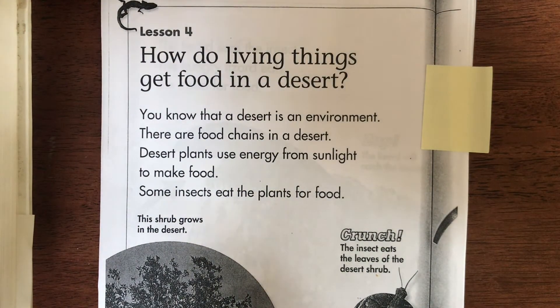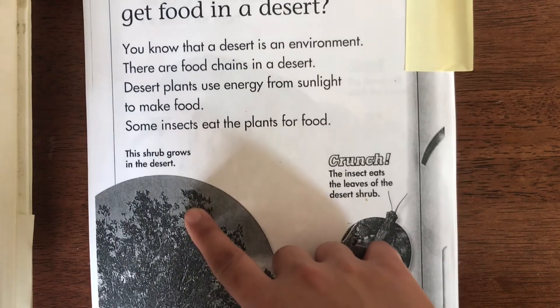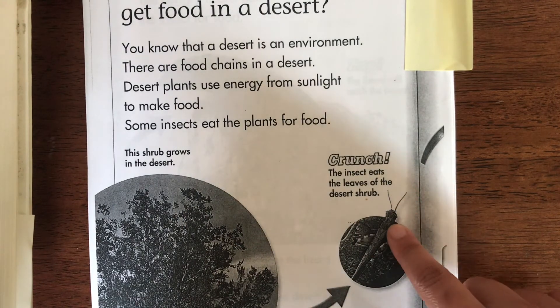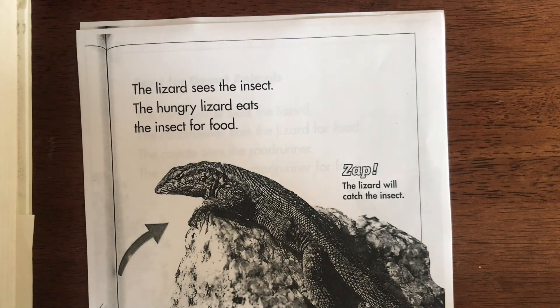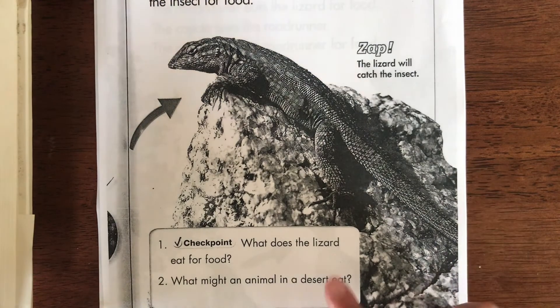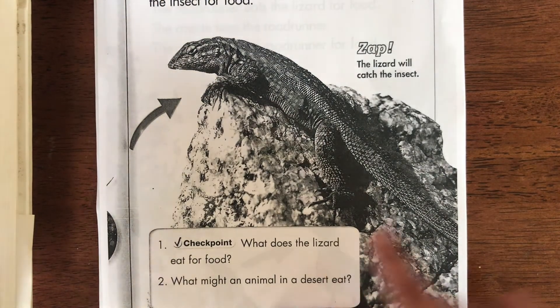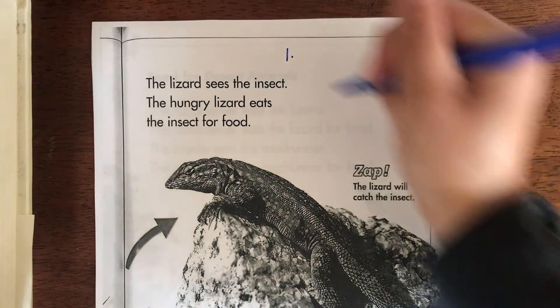For science, read these two pages. It says: how do living things get food in a desert? A desert is an environment — there are food chains in a desert. Desert plants use energy from sunlight to make food; some insects eat the plants. This shrub grows in the desert — this insect eats the leaves of the desert shrub. The next page says: the hungry lizard sees the insect and eats it for food.